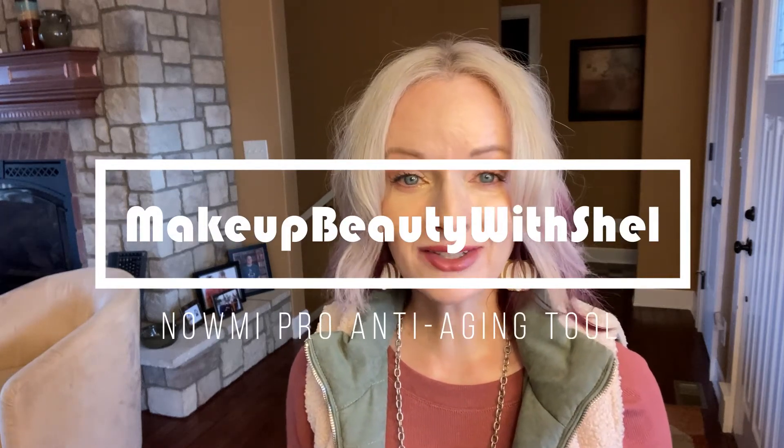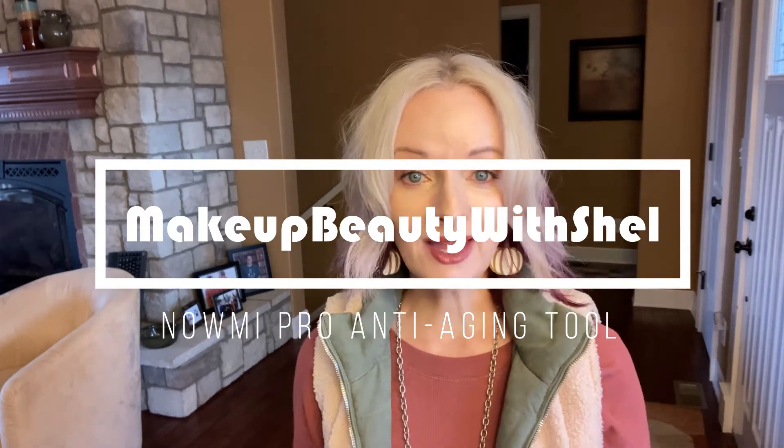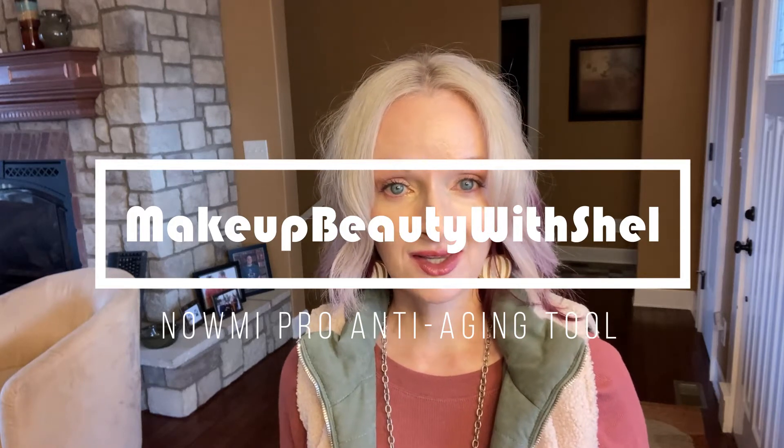Hi, it's Shell and welcome to my channel. I'm so glad that you decided to come hang out for a few minutes with me. We've all had the age-old question: what do we do for anti-aging?